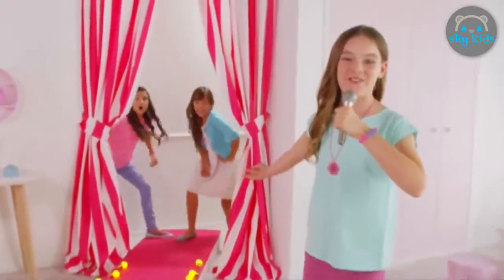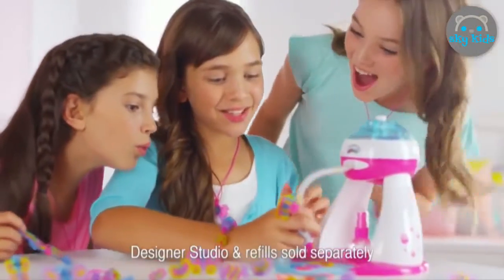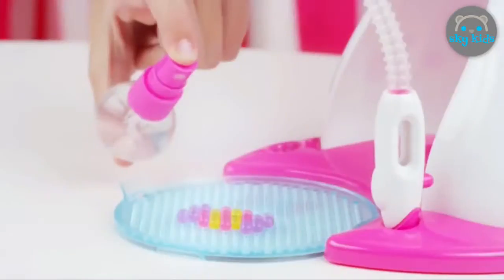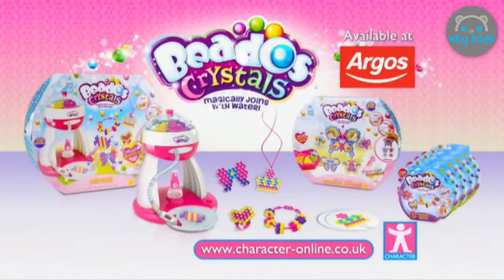Welcome to the Beatos Crystal Fashion Show! Ava's wearing beautiful Beatos designs that you make and wear with the Beatos Crystals Designer Studio. Just choose your design, select your colour, and build up your design. Spray it with water and wow — you've made stunning crystal bracelets, rings, pendants, and more. Beatos Crystals from Character.